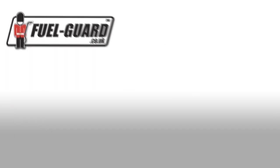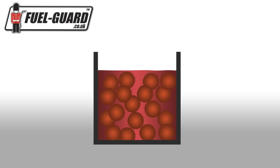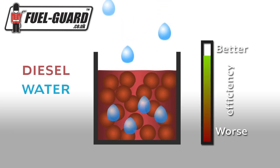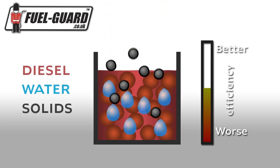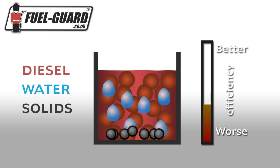Diesel fuel can easily become contaminated during transportation and storage. Biodiesels particularly are prone to contamination due to microbial growth and water absorption. This contamination reduces engine efficiency, reduces the life of the engine, and increases emissions. Most filters rely on paper, which need regular replacement, and this generates waste.